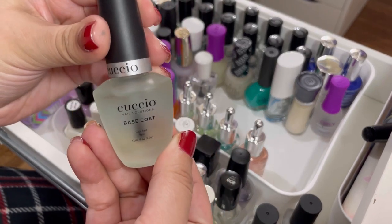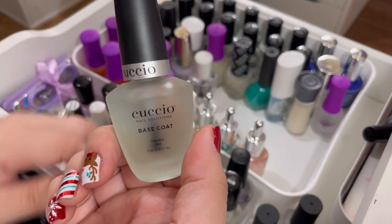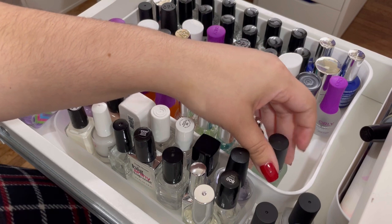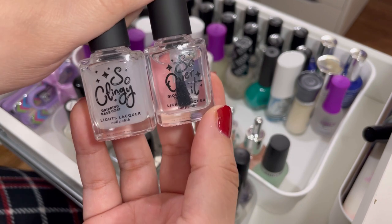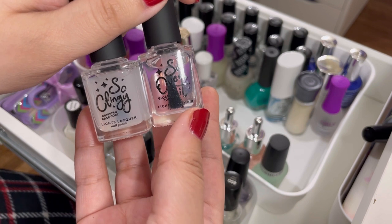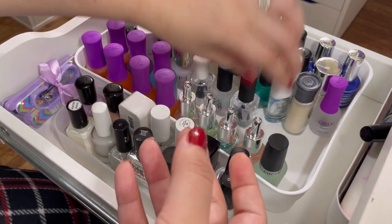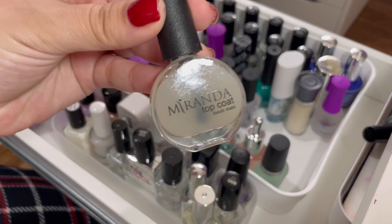Next I have the Cuchio base coat — I got this on Kelly Marissa's recommendation. She always talks about either Orly Bonder or Cuchio. I haven't tried it yet but I do want to give it a shot, so this one's staying. Then I have the Lights Lacquer So Clingy base coat and the So Over It top coat — they sent these a couple of months back. I really love Lights Lacquer, so I'm going to be keeping these.